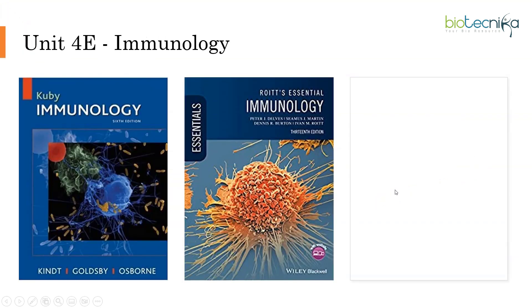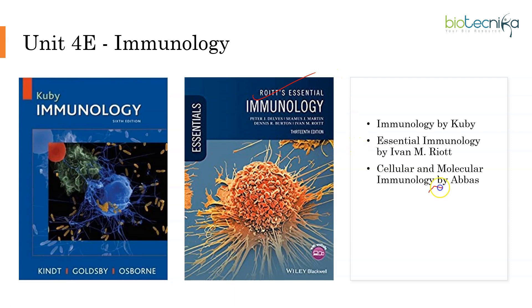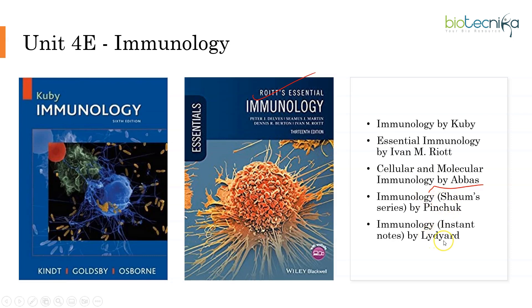For Unit 4E, apart from the cell biology aspects, immunology is also covered. As we all know, Kuby is the gold book for immunology. Apart from that, you have Roitt's Essential Immunology. If you have any one of them, that will be sufficient. You also have Abbas for immunology, and if you want to try something else, you can go for Pinchuk or Leder.